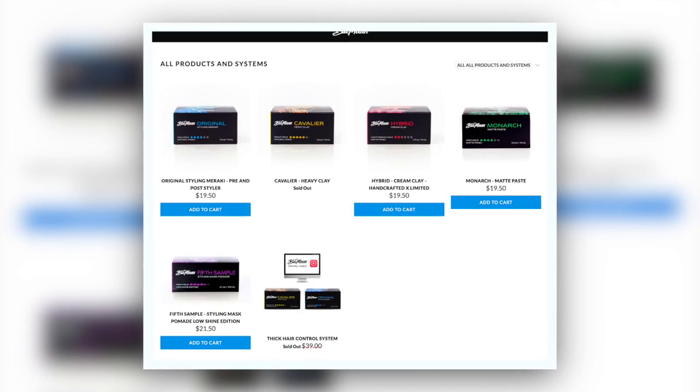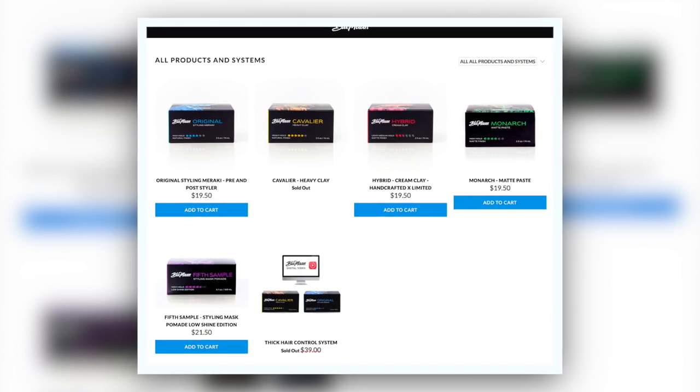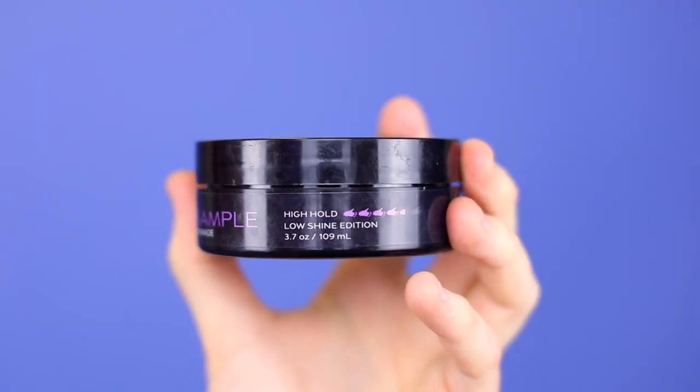You guys know the Blue Man team have, I think, five products out at the moment across various different things — clays, paste, and this pomade. But this one says it has a high hold and a low shine.